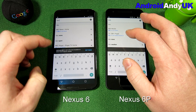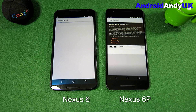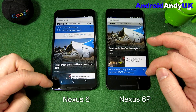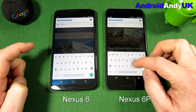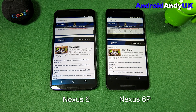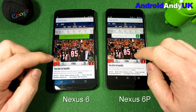Moving on to the browser test. I'm making sure I get the exact same website on both devices — not the mobile site, the full site. Tapping both at the same time, the 6P is sneaking through first. Both are connected to the same Wi-Fi. Both screens look great, and you can actually see more content on the 6P. On to the second website, NFL.com — tapping at the same time, the 6P loads up quite clearly quicker, though the Nexus 6 isn't far behind. The loading bar along the top confirms the 6 is still just finishing.